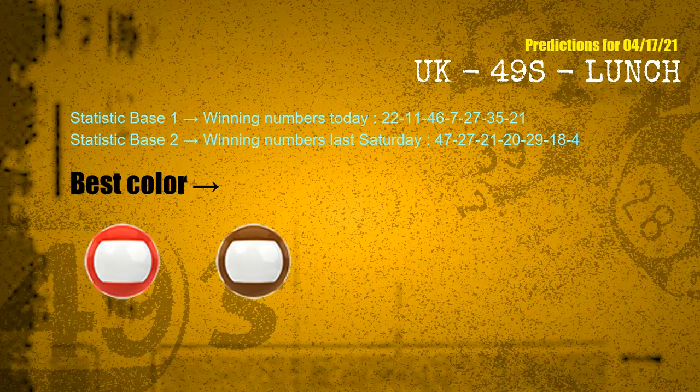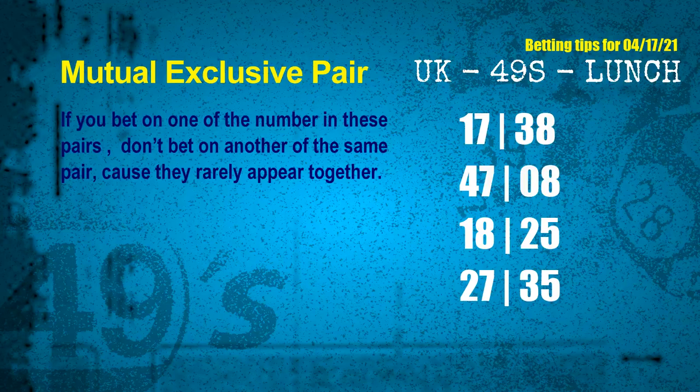According to the statistics above, with winning numbers today 22, 11, 46, 07, 27, 35, 21, and winning numbers last Saturday 47, 27, 21, 20, 29, 18, 04 — the frequent following colors are red and brown. Now we have some following ones and ball colors, here are some tips to increase hit odds, such as mutual exclusive pairs.